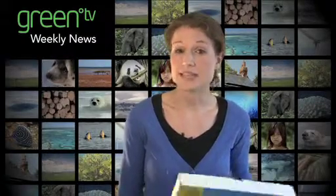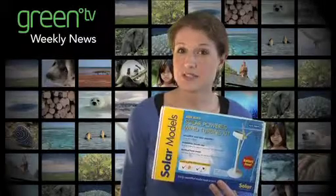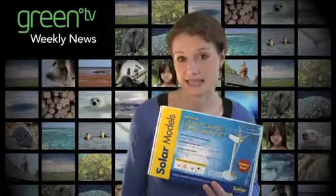This month, the focus is on renewable energy, and items include a solar powered turbine kit, which can sit on your work desk or makes a great gift for curious kids, and the Solar Monkey.